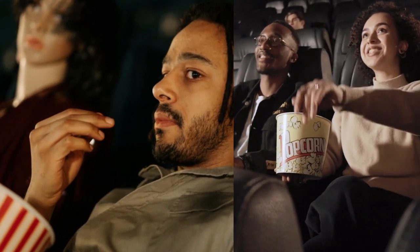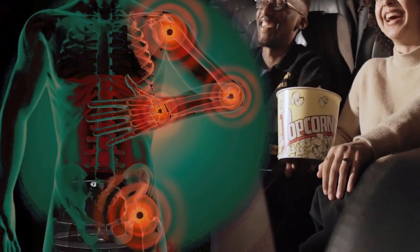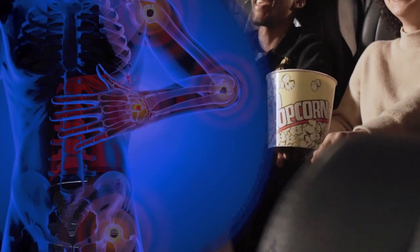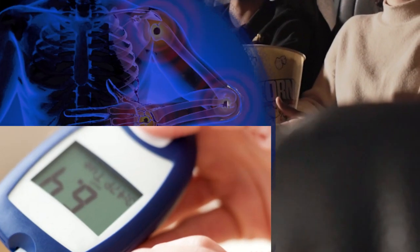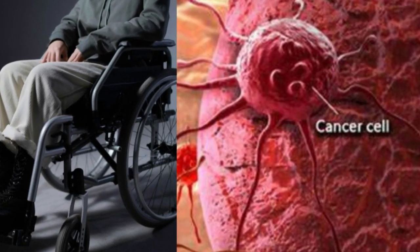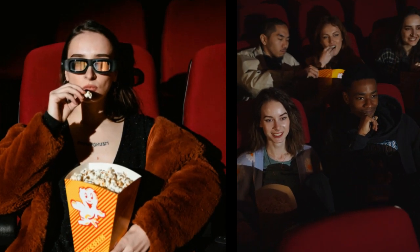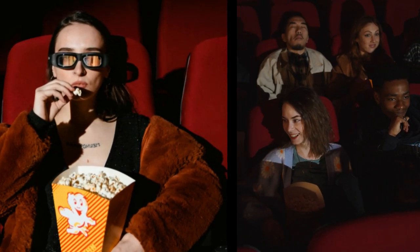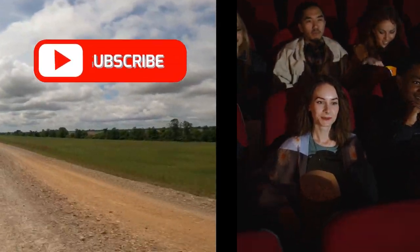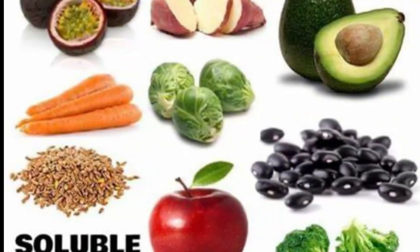Grab your popcorn, sit back and relax while we unveil two types of food that have proven effective in combating inflammation, which is the root cause of many chronic diseases like diabetes, LDL cholesterol (also known as bad cholesterol), cancer, high blood pressure, stroke, and many others. Ensure to watch till the end to benefit maximally from this video.